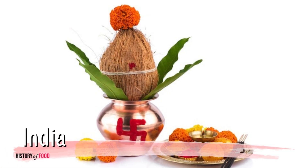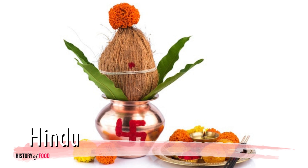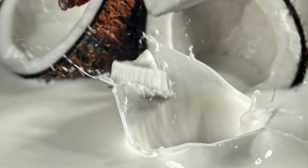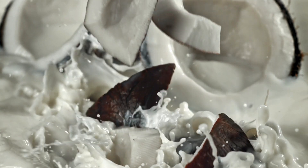In India, coconuts have a sacred role in Hindu rituals, symbolizing prosperity and purity. And in Southeast Asia, they have formed the basis of countless traditional dishes, where the grated flesh, creamy milk, and even the fibrous husk are put to use.